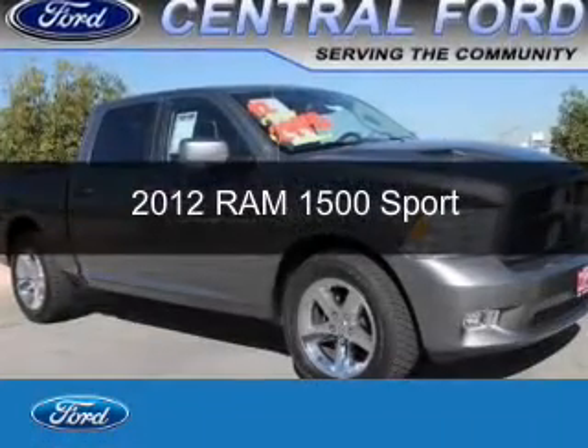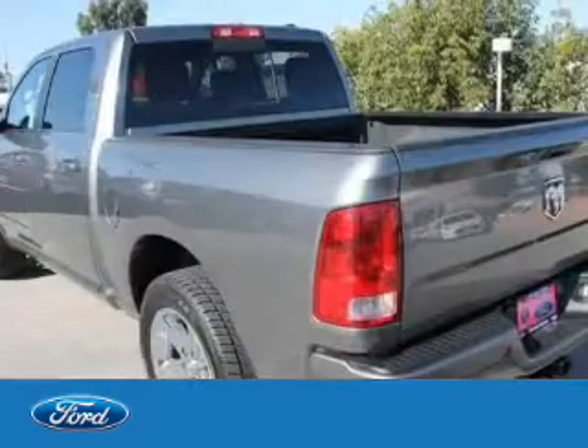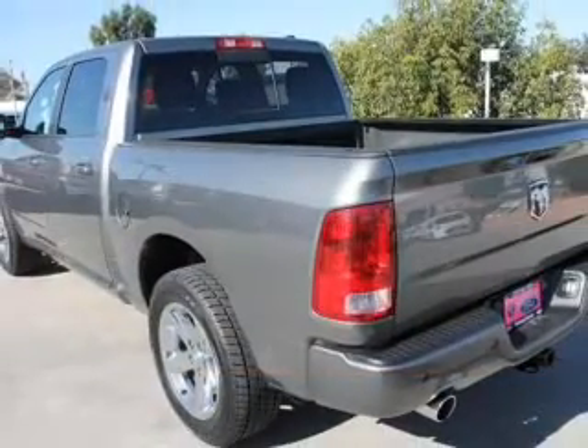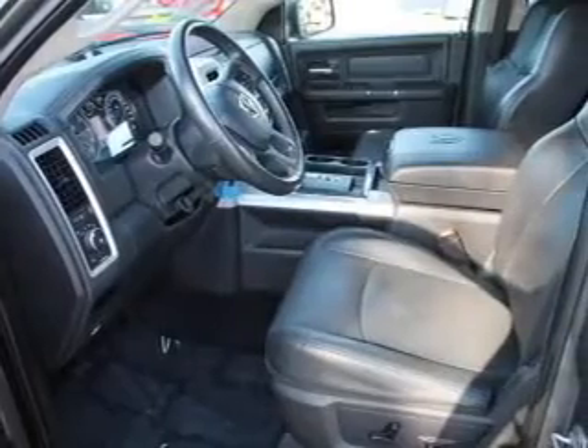This is a used 2012 Ram 1500. It's powered by rear wheel drive, a 5.7 liter 8-cylinder engine, and a 6-speed automatic transmission.